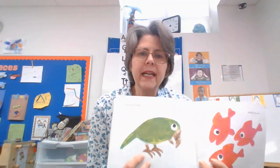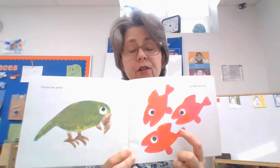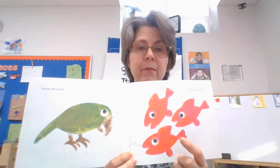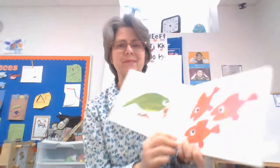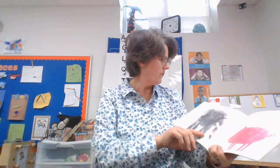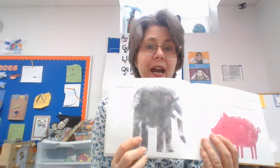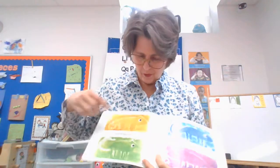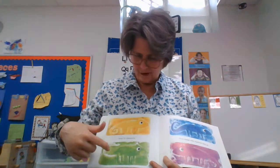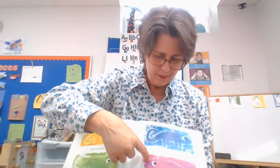A parrot is green. A goldfish is — usually I think goldfish are orange, but this artist made the goldfish red with a little tiny bit of orange. Elephants are gray, pigs are pink. All animals have a color of their own except for chameleons. Look at the chameleon — it's yellow here, green here, blue here, pink and purplish here. They change wherever they go.